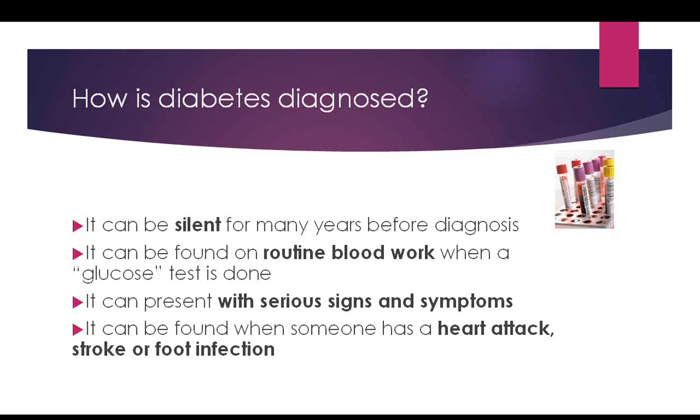It can be diagnosed on routine blood work. Some people present with serious symptoms: severe weight loss, severe thirst and urination, very dry skin. Sometimes it's found when someone has had a foot infection that won't clear up — the first question asked is do you have diabetes, and the person says no because they didn't know. Or someone is diagnosed with diabetes only after it's discovered as a complication of another problem.